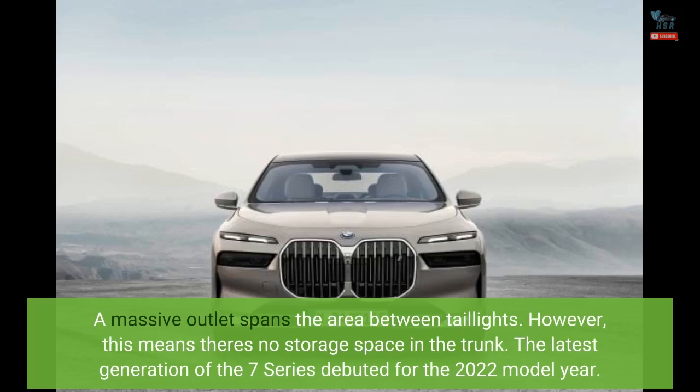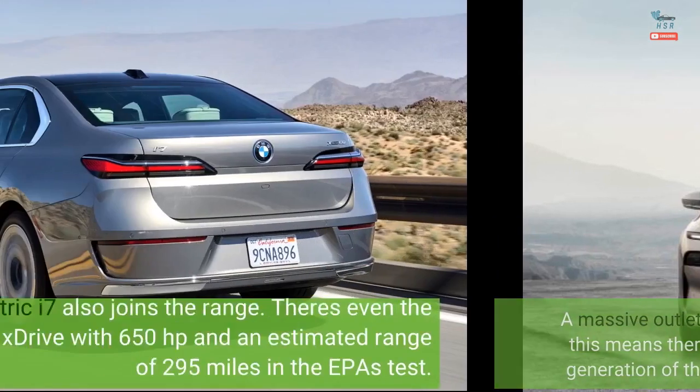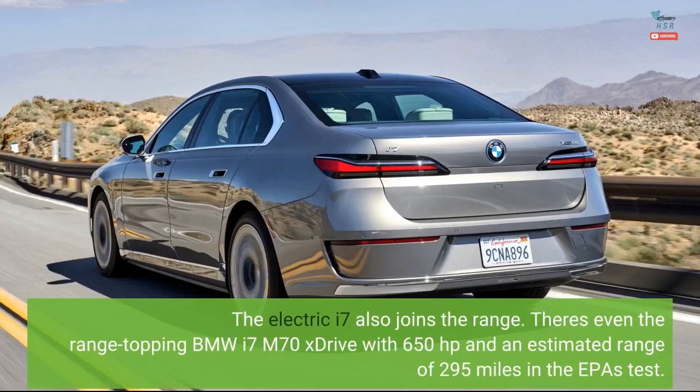The latest generation of the 7 Series debuted for the 2022 model year. The electric i7 also joins the range. There's even the range-topping BMW i7 M70 xDrive with 650 horsepower and an estimated range of 295 miles in the EPA's test.